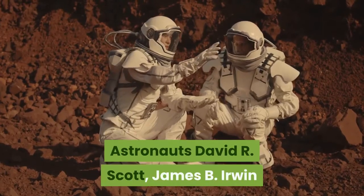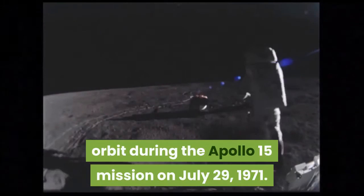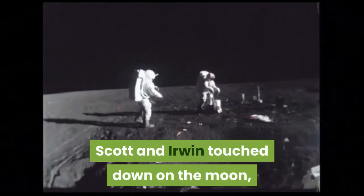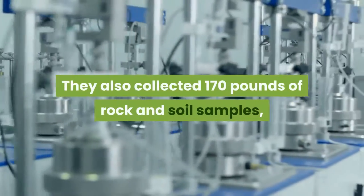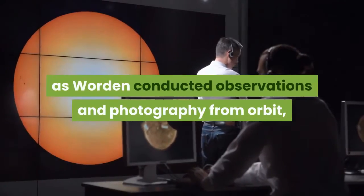Astronauts David R. Scott, James B. Irwin, and Alfred M. Worden all entered lunar orbit during the Apollo 15 mission on July 29, 1971. Scott and Irwin touched down on the moon, conducting four spacewalks over a total of 19 hours. They also collected 170 pounds of rock and soil samples, as Worden conducted observations and photography from orbit, according to NASA.